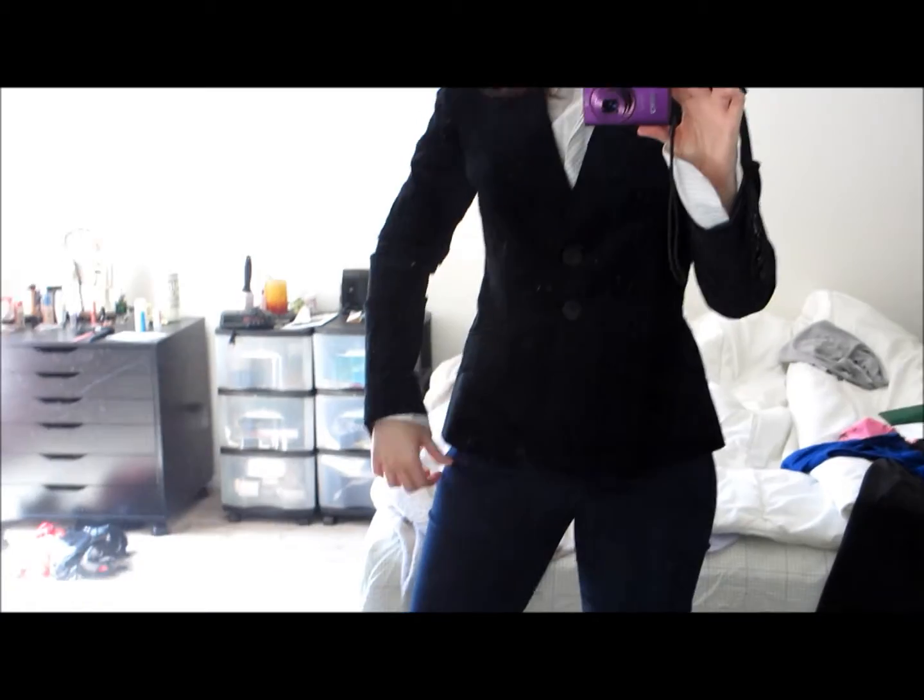I'm wearing a shirt here. This shirt is Tahari. It's Tahari. I've had it for a long time. Let me zoom out so you can see. It's just a button-up shirt and it has stripes inside. And then I'm wearing this blazer from Halogen, which cinches in the waist.